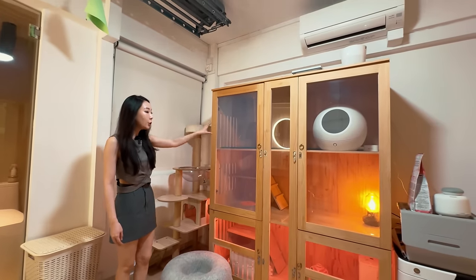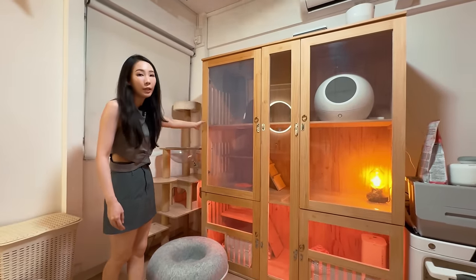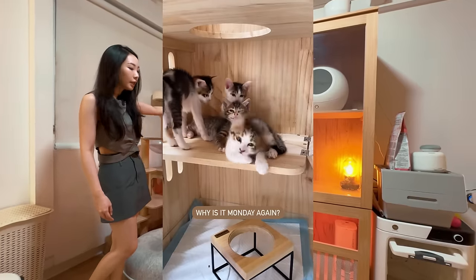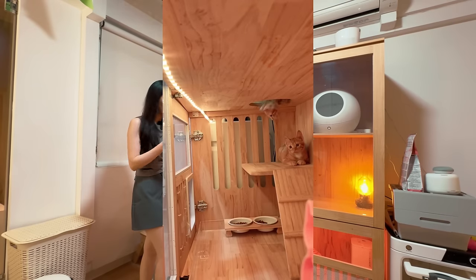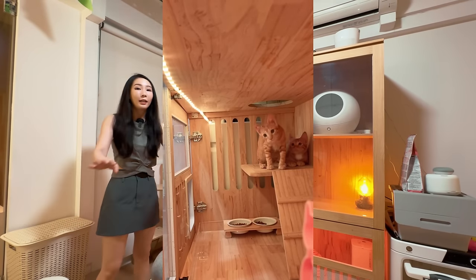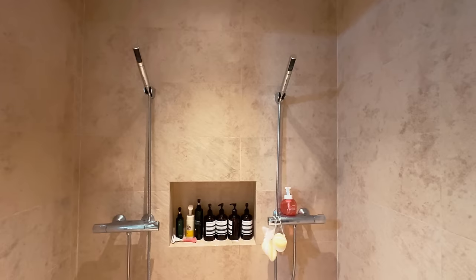This new addition is our cat cabinet, which we use to foster kittens. Before we allow them to roam around the room, we train them to use the litter box first, and once they can litter-train themselves they just run out and explore the whole room.